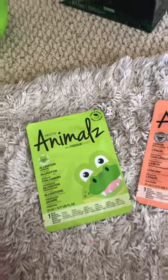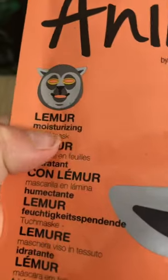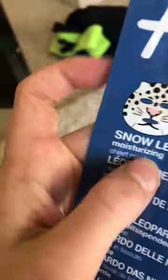The next thing I got is kind of a rare find — I got three of them. They're these animal face mask things. I got an alligator vitalizing one that goes on your face — I'll do 15 minutes on that one. This is a lemur moisturizing one, also 15 minutes. And I'm giving this snow leopard moisturizing one to my sister because she wanted it. Don't mind my crusty nails — I went to baking class yesterday.